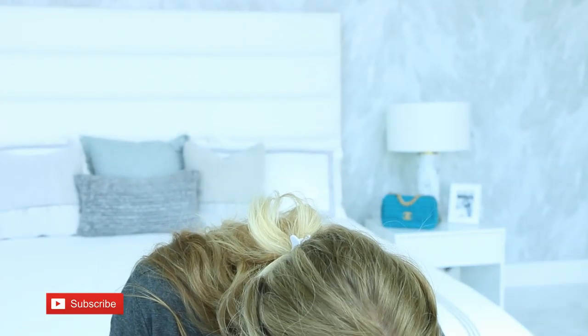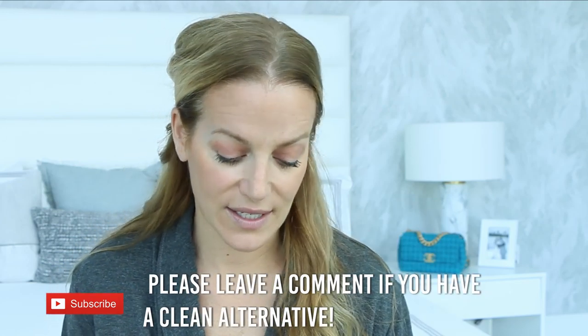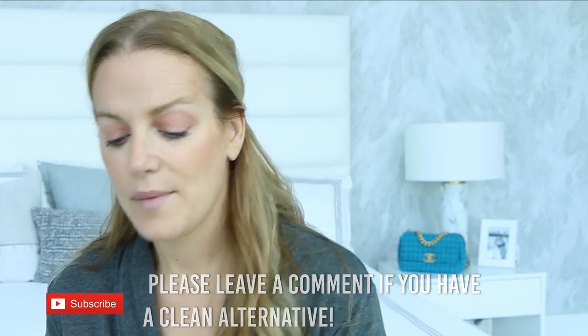Next is eyeliner — I've been using the same one forever. This is a bronze eyeliner from Wet n Wild. I know it's not clean and I need to find a replacement, so if you have a clean bronze pencil liner please leave it in the comments. I just apply it to the waterline — it gives a little bit of a glow.